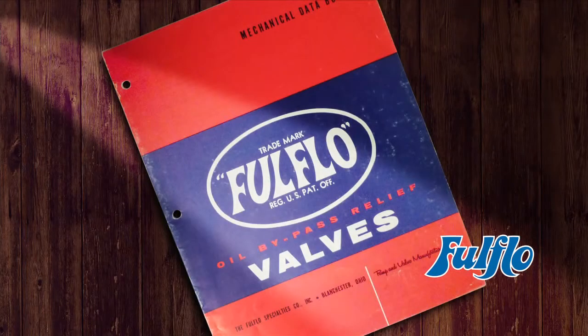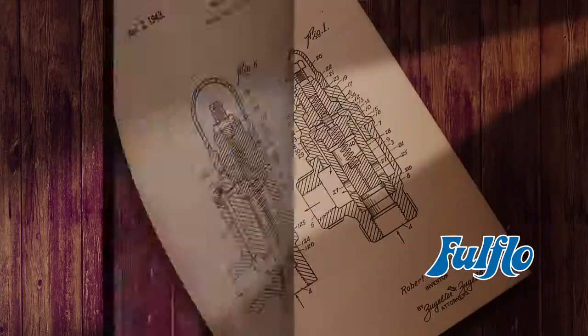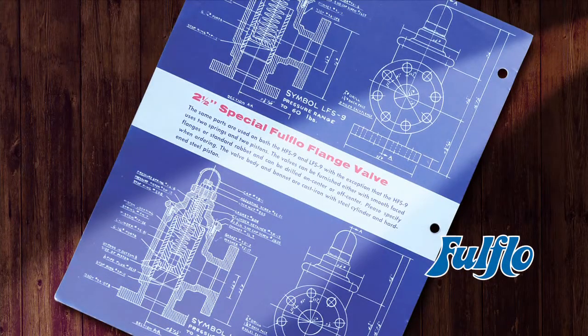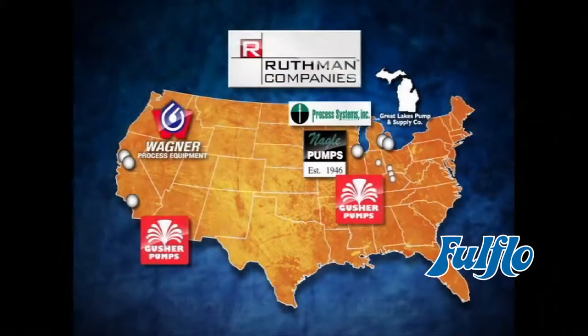It was there it became incorporated in 1933 under our present name and trademark, the Full Flow Specialties Company, then developed and acquired the patent for the guide piston direct acting pressure relief valve designed by the Clifton Brothers in 1935, whose family retained ownership of the company until 1982. Full Flow Specialties was then purchased by Thomas R. Ruthman, and it remains part of the Ruthman family of companies to this day.